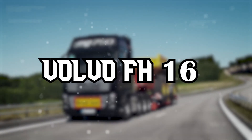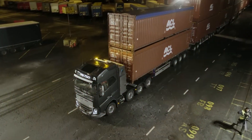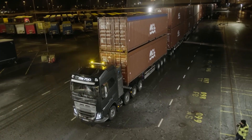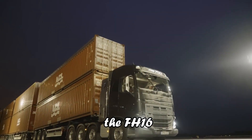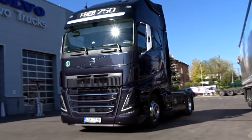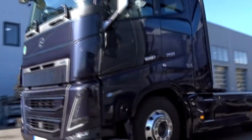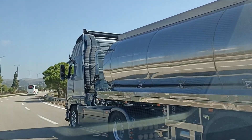Volvo FH16. Let's shift gears and focus on the Volvo FH16, a versatile giant in both conventional and autonomous hauling. With engine options ranging up to 750hp, the FH16 is a powerhouse expertly designed for heavy-duty tasks. Whether it's construction, mining, or timber transport, this truck handles loads up to 325 tons with remarkable ease.